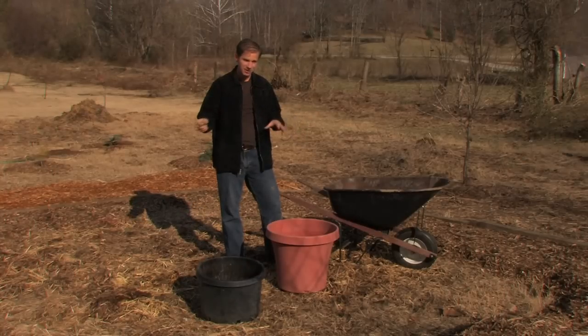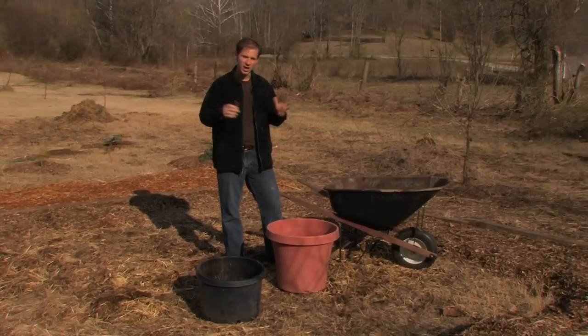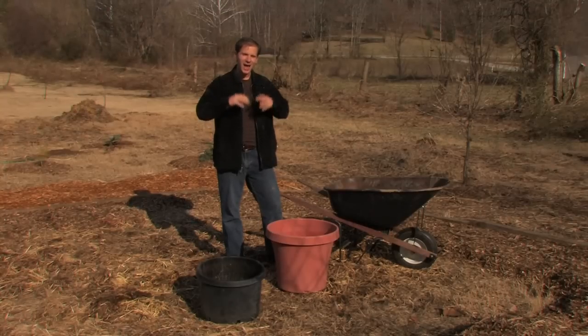If you have any vessel at all — anything that can contain soil — you're good to go. You can use old gardening center plant containers, a store-bought container, a wheelbarrow, or even a garbage can. Wherever you can put soil, you can grow potatoes, because the one thing they need is a nice, light, airy soil so they can grow to be big potatoes.